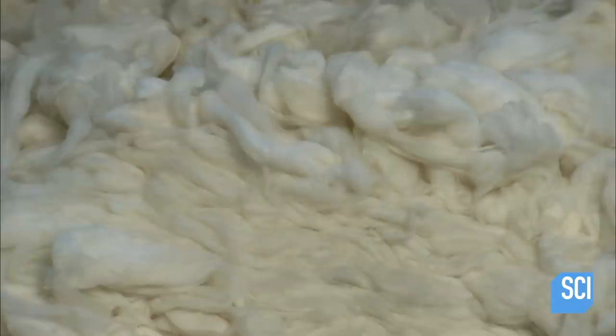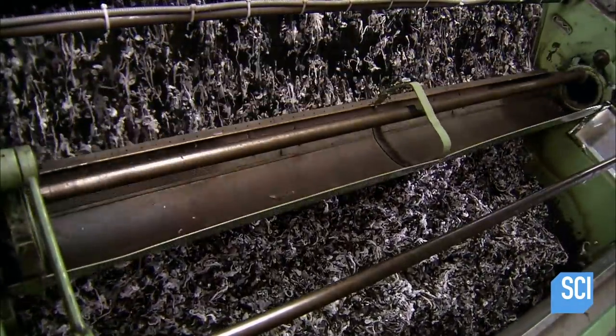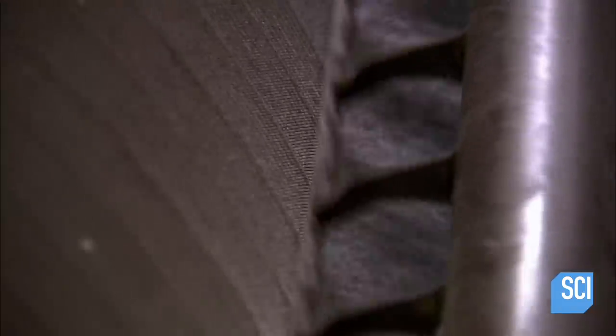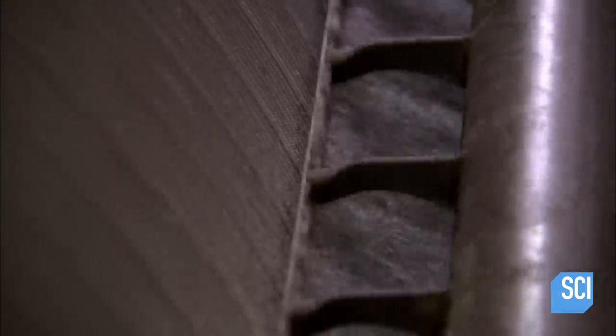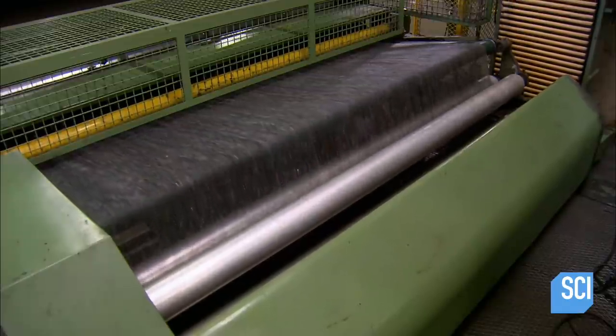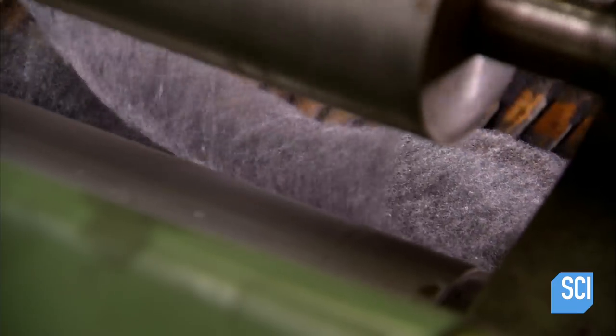Short fibers called flocks go through a carding machine. This machine opens up the fibers and mixes colors together. The carding process removes impurities and reduces the fibers to a flat layer. The machine combs and twists the layer of fiber in preparation for spinning.